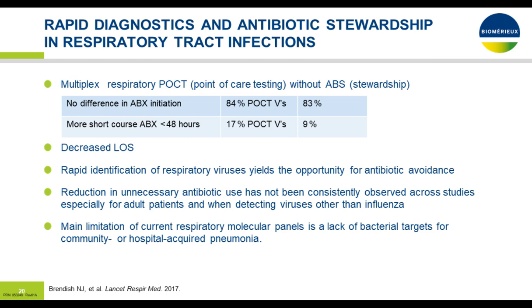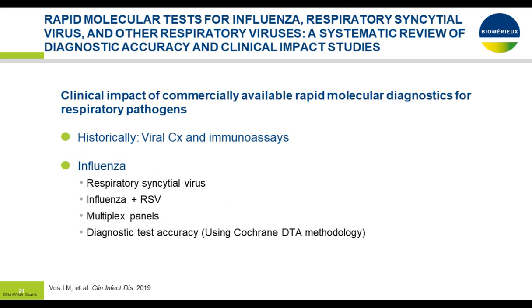A study by Brenda Hedal published in the Lancet looked at the use of rapid diagnostics and antibiotic stewardship in respiratory infection. The hypothesis was that a point-of-care, quick turnaround test would hopefully reduce antibiotic initiation or duration and decrease length of stay. Despite rapid identification of respiratory viruses, the number of antibiotics initiated showed no significant difference — both groups received antibiotics about 84% of the time. However, there was a reduction in antibiotic duration in patients with point-of-care testing, a significant reduction of one to two days.